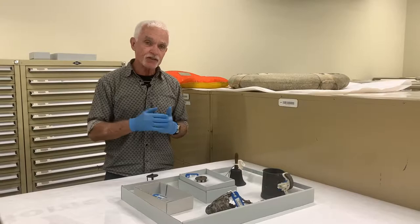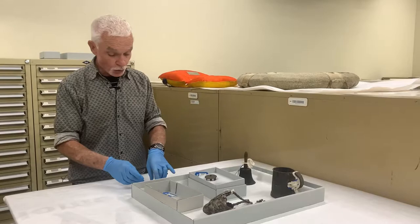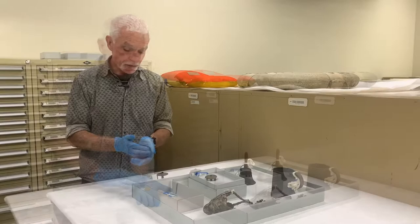In front of us are some of the 6,000 objects we have in the Australian National Maritime Museum collection that came from the wreck of the Dunbar. But the items I'd really like to talk to you about today are a gold sovereign and a trout reel.